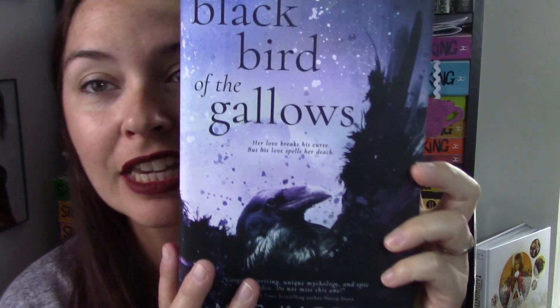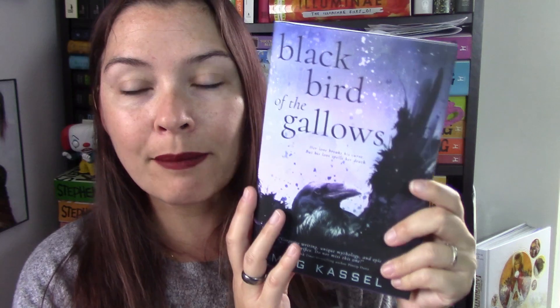The next package is a pre-order you've already seen if you watched my previous two videos. I had to own this book so I pre-ordered it - it's a September release. The cover is so gorgeous in real life. We have the purples and dark blues and black and of course the crow. This is Black Bird of the Gallows by Meg Castle - 'a dark twisty thrill ride from beginning to end.'